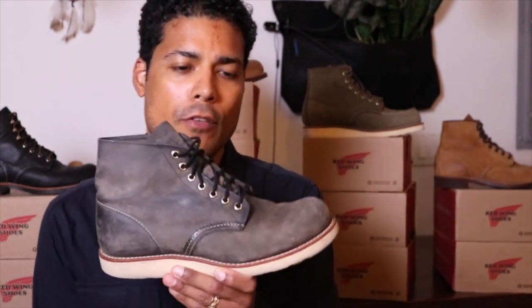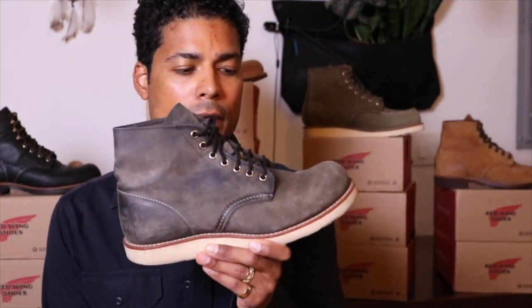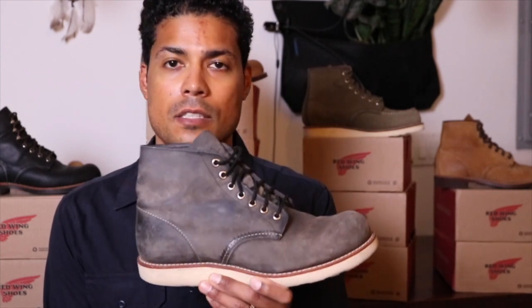Today we're going to talk about a boot that I bought probably eight years ago. I don't wear it very often, but I enjoy it nonetheless. That is the 8152 round toe in grey rough and tough leather. This boot is super comfortable.